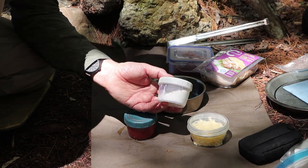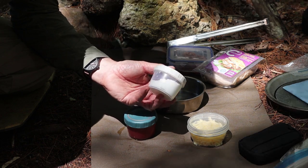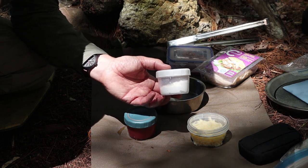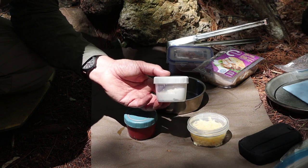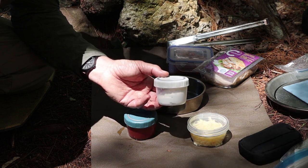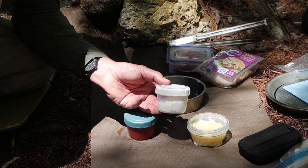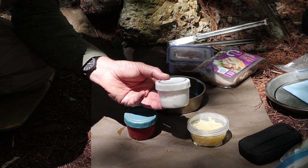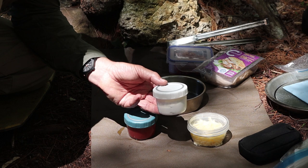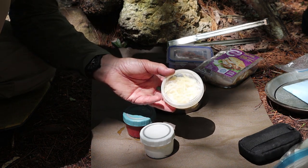Another ingredient is cottage cheese or ricotta — ricotta is better but sometimes costs more. I'm using full-fat cottage cheese, which is what you want. The leaner versions, like one or two percent, tend to have more milk sugar. This is a two percent cottage cheese — it's all I could find before coming out to the woods today, and it will work. I also have mozzarella, already shredded.